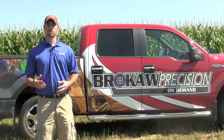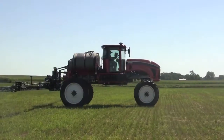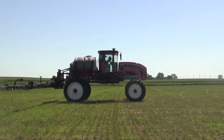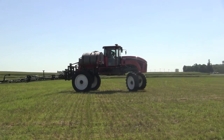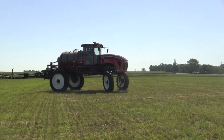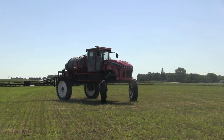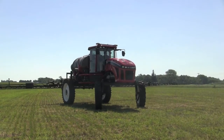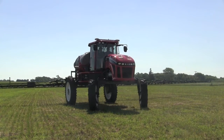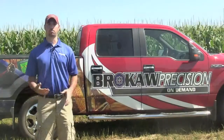We also assist with our sprayers. As you can see, we've got one demoing out here, as well as our toolbar sales. Our salesmen are out there showing guys what our patching machines can do, what those Blue Jet toolbars can do, and why that would be a good fit for them. Then we step in and assist with what system would fit best with their operation and how we can implement it on their machine or toolbar to keep them running.